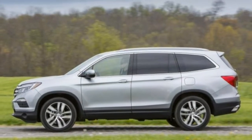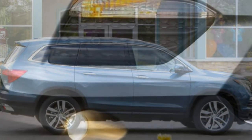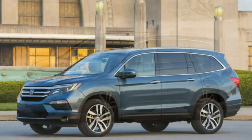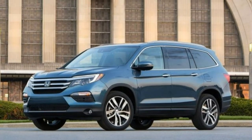We're not particularly fond of the way the optional nine-speed transmission shifts either. But despite these quibbles, we suggest a test drive in a Honda Pilot if you are seeking a roomy, comfortable, reliable three-row family vehicle.